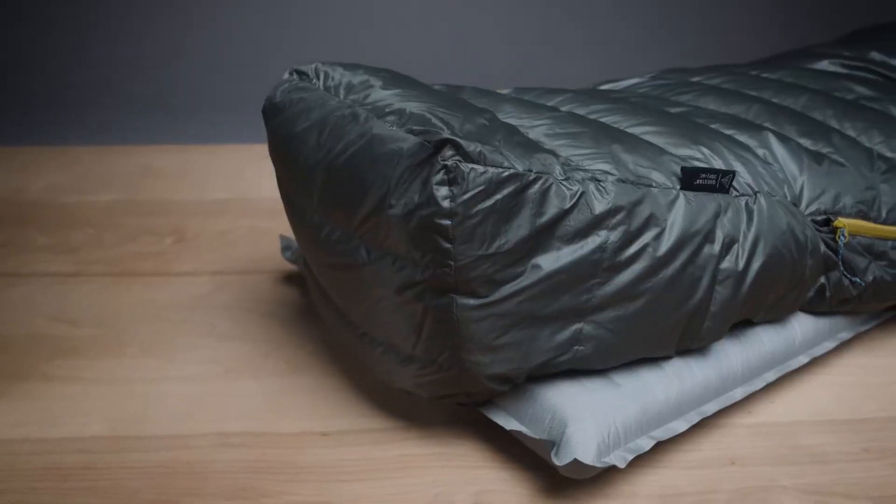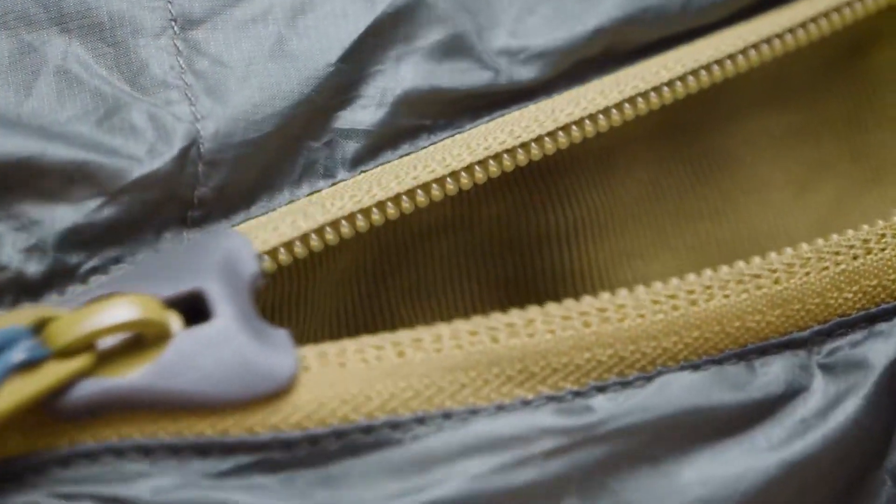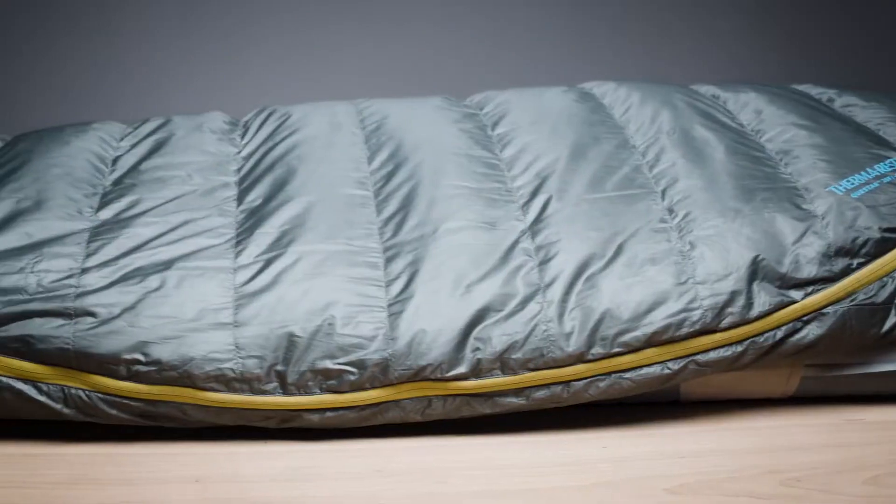Pairing these features with a Toasis foot box, oversized draft tubes, and a full-length, snag-free zipper makes the Questar one of the comfiest down sleeping bags available.